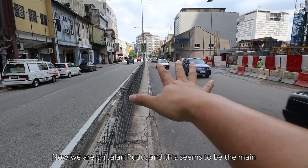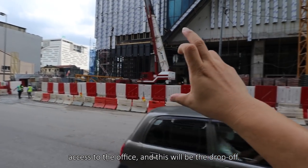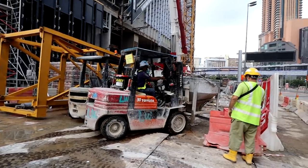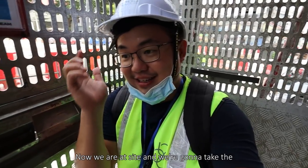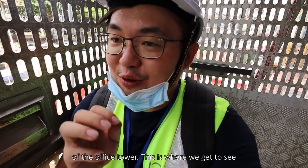Now we are on Jalan Pudu, and this seems to be the main access to the office. This will be the drop-off. So now we are at the site and we are going to take the passenger hoist up to the highest floor of the office tower.